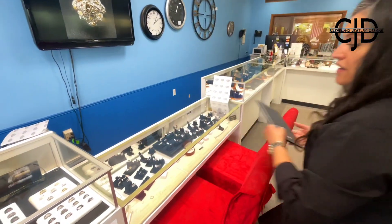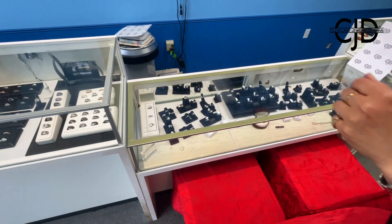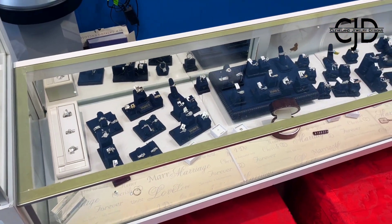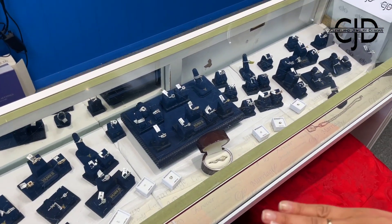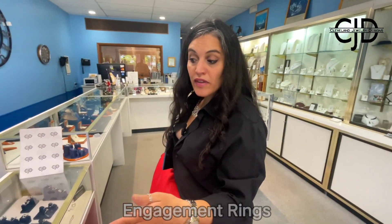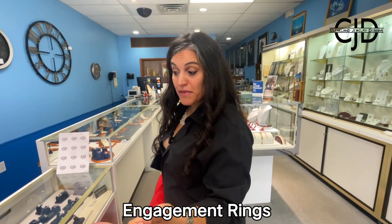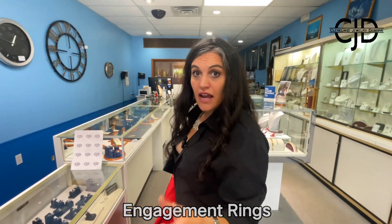This is all engagement rings. These are what we have as our semi-mounts, which means that most of the time you're not going to see a center stone in that ring. That's because we do either colored stones, natural diamonds, lab diamonds, moissanite, or you can bring in your own stone — we can reset one of your family heirloom pieces.